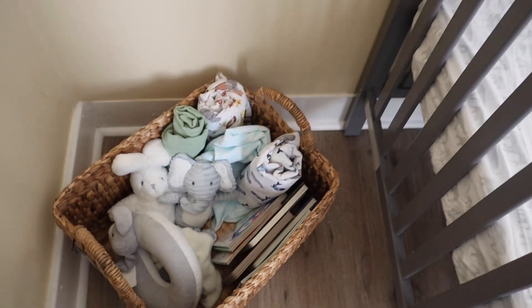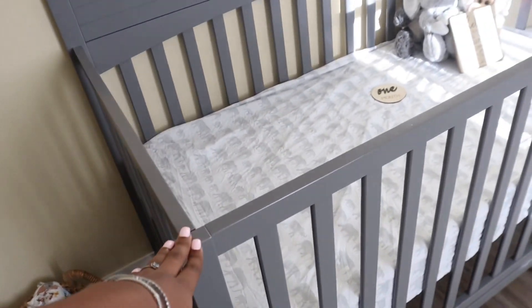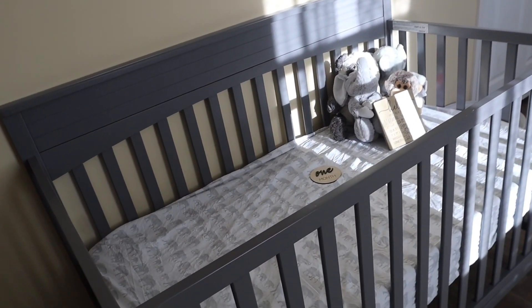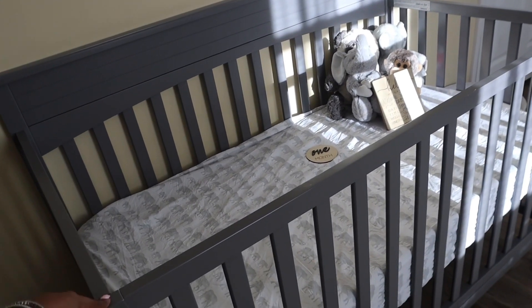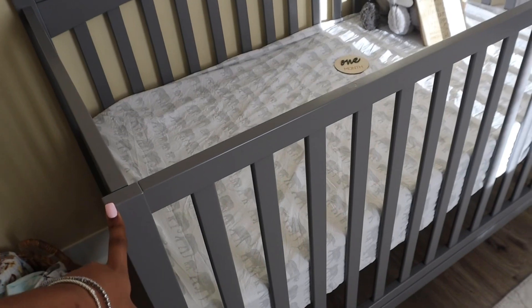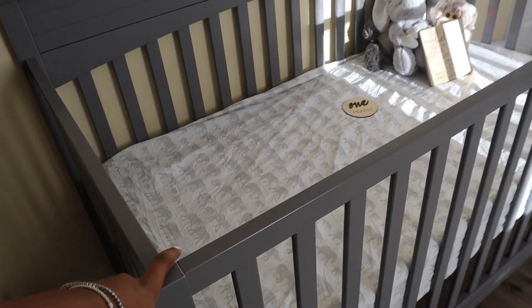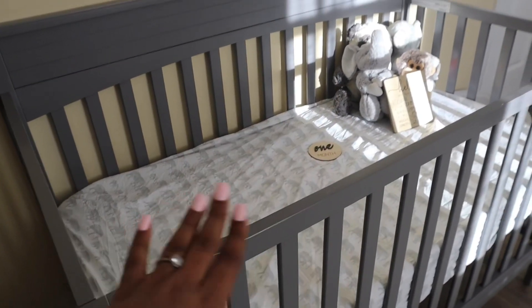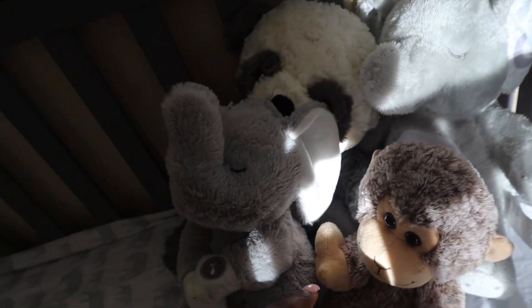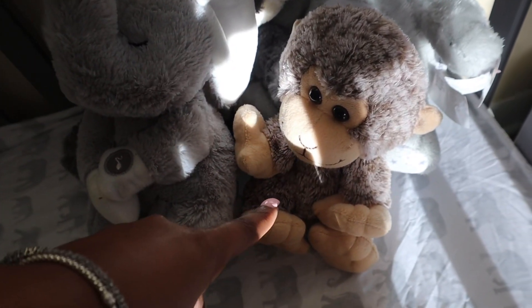He also has the rest of the stuffed animals in there. Then we got his crib — his grandparents got him this crib, and I'm pretty sure it's from Walmart. Of course it's adjustable, and I think this one goes all the way up to twin size or bigger — not just toddler. Then we have the rest of the stuffed animals: his uncle Judah got one, I got one, his grandma got one, and then his Aunt Lissa got one.